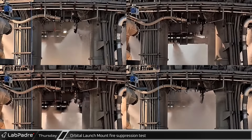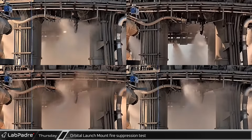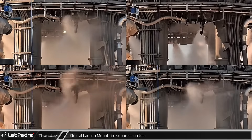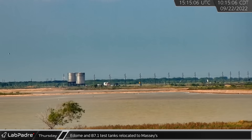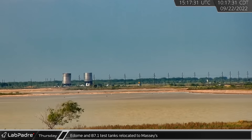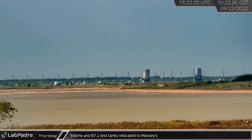Throughout the day, testing continued with pressurized gas, likely nitrogen, spraying down into the water stream to help distribute it throughout the area. The E-Dome and B7.1 test tanks were moved from the Sanchez site to SpaceX's developing facilities at the former Massey's gun range location.